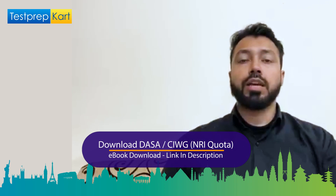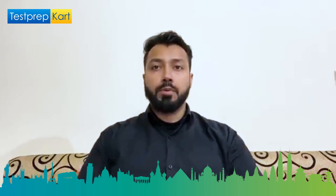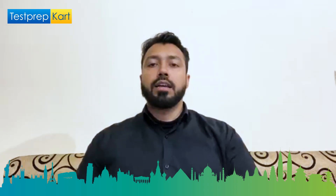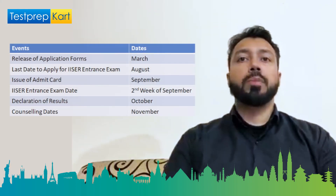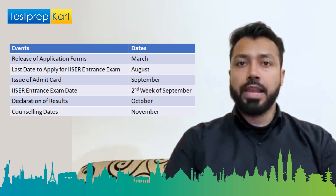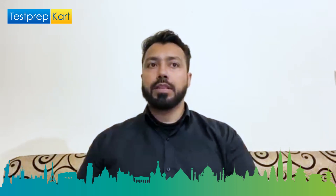If you want admission in IISER through the SCB channel, which is state and central boards, you will need to appear for the IAT. For NRI students, we have prepared an NRI eBook related to DASA and CIWG quota; kindly download this from the link given below. Moving ahead, the tentative important dates for the 2021 exam: the application form will be out in the third week of March 2021, submission of the application form till the fourth week of April 2021, admit card available in the second week of May, and last day to submit the 12th marks and category certificates in the third week of May 2021.